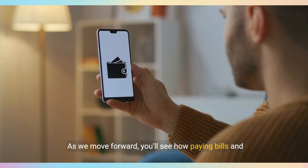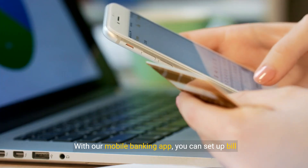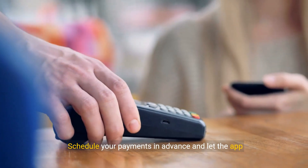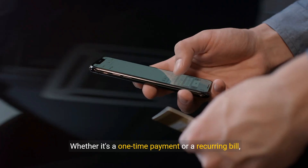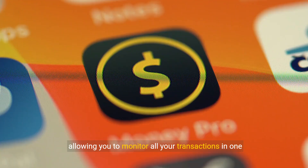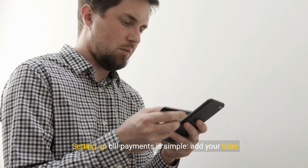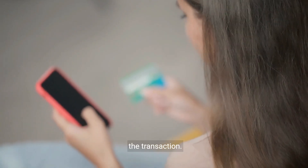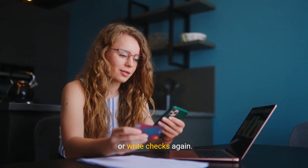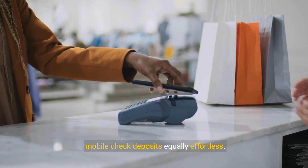As we move forward, you'll see how paying bills and staying on top of your payments can be just as effortless with our app. Paying bills has never been easier. With our mobile banking app, you can set up bill payments in just a few taps. No more worrying about missed due dates — schedule your payments in advance and let the app handle the rest. Whether it's a one-time payment or a recurring bill, you have complete control. Keeping track of your payment history is straightforward, allowing you to monitor all your transactions in one place. Setting up bill payments is simple: add your biller details, enter the payment amount, and choose the date for the transaction. It's all about convenience and peace of mind — imagine never having to log into multiple websites or write checks again.